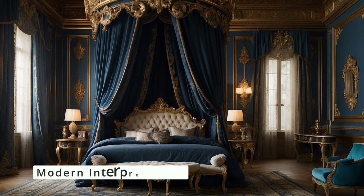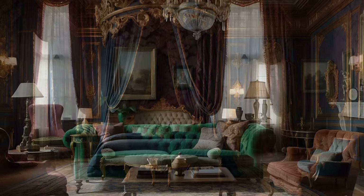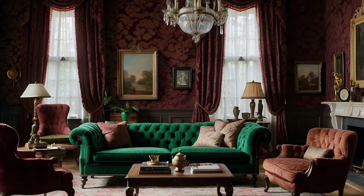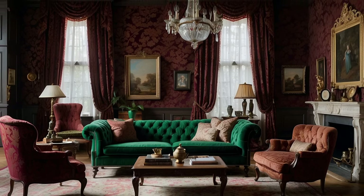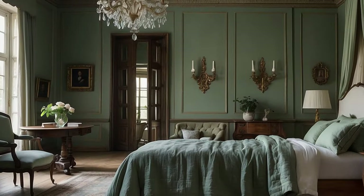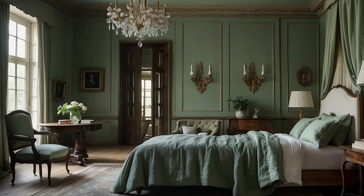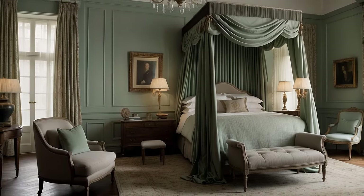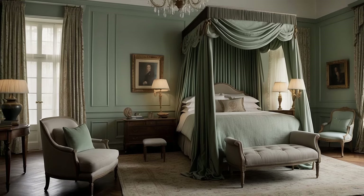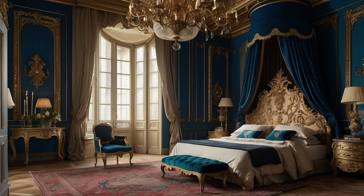While historical accuracy is paramount, integrating these colors into a modern home requires a balance between authenticity and contemporary living. Consider modern interpretations of historical colors that might be more suited to today's lighting and architectural styles. Many paint manufacturers offer historically inspired collections adjusted for contemporary interiors, providing a bridge between the past and present. This approach allows you to maintain a connection to the historical palette while ensuring the colors look vibrant and true in your home-specific context.